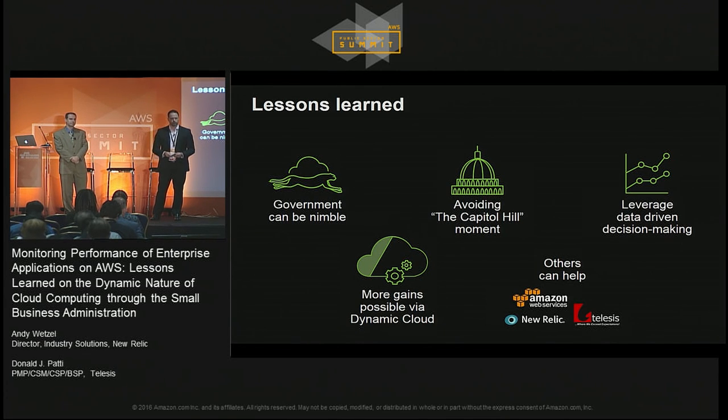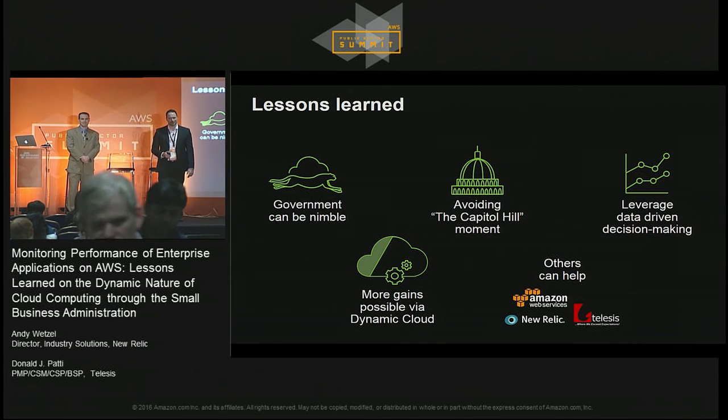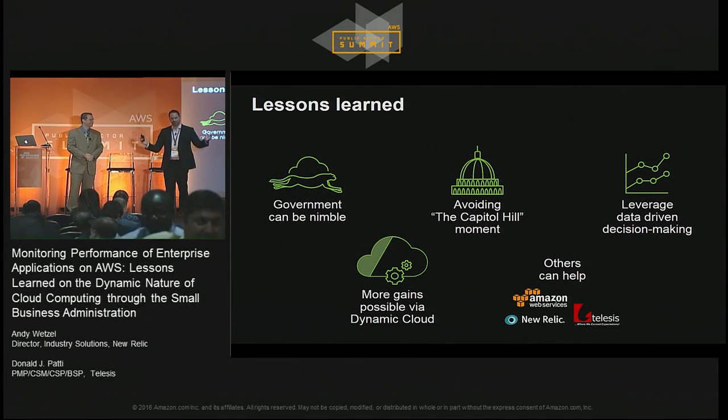Other questions? I think Don and I probably have a little bit of time here if anyone wants to ask a question personally. Thanks so much for coming. Remember, 2:45, the tall presidents at the New Relic booth. Maybe one of them will race you. Thank you very much.